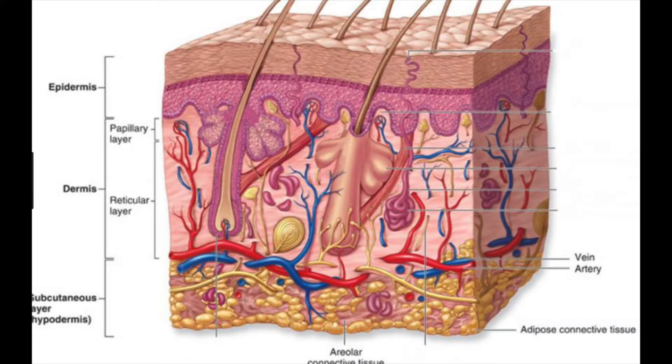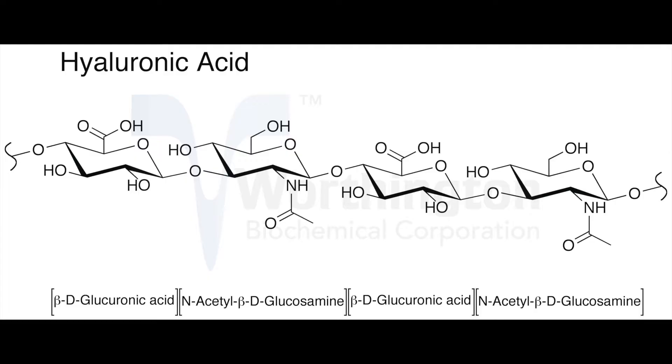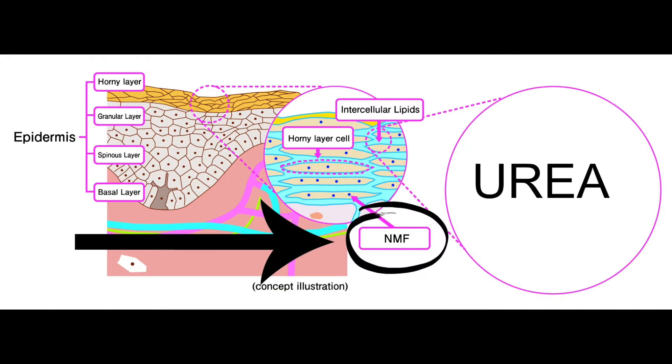What you need to know next is that our body makes two of its own humectants. Hyaluronic acid, which originates in the dermis and also occurs in the epidermis. Interesting to note that hyaluronic acid occurs in many areas of the body; however, it is most abundant in the skin. Second is urea — that's right, I said urea. That occurs inside our corneocyte cells, which are located in the stratum corneum, in something called the natural moisturizing factor. We can talk more about that in another video.